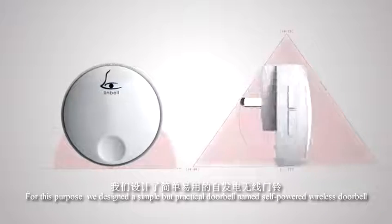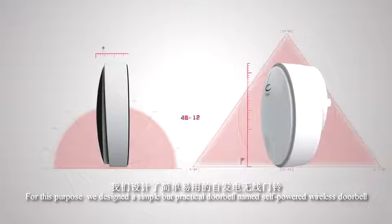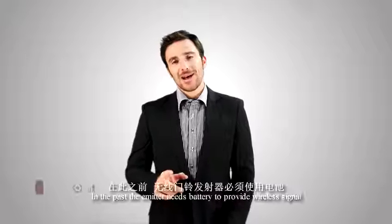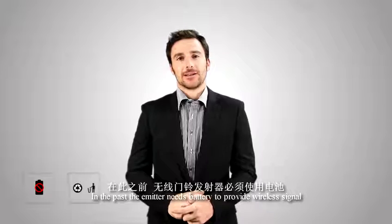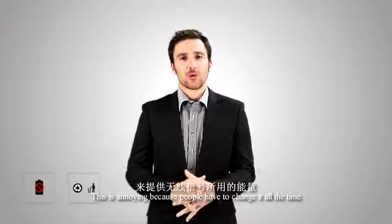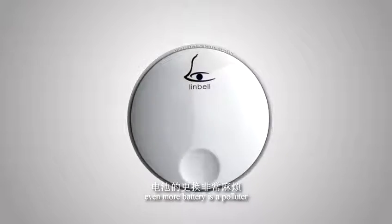For this purpose, we designed a simple but practical doorbell named the self-power wireless doorbell. In the past, the emitter needed a battery to provide the wireless signal. This is annoying because people have to change it all the time. Even more, battery waste is a polluter.